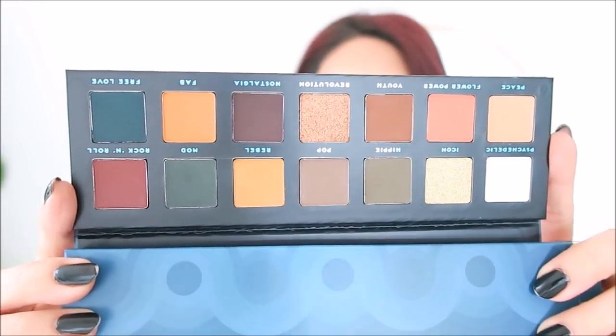Hush sent me these two palettes, and instead of keeping them I'm going to do a giveaway. This one is from Bad Habit, called Retro Love — it's an exact dupe for the Anastasia Beverly Hills Subculture palette. It's $10 on the Hush website. For the giveaway you have to be a subscriber and leave a comment; if you don't want to be entered, just say so and I'll skip your comment. They also sent the Sugar palette by Face Candy, which I think is a dupe for a Too Faced palette — really sturdy with super cute packaging.